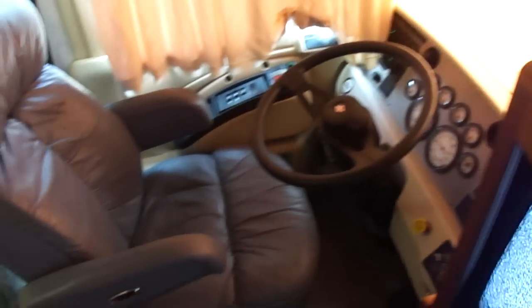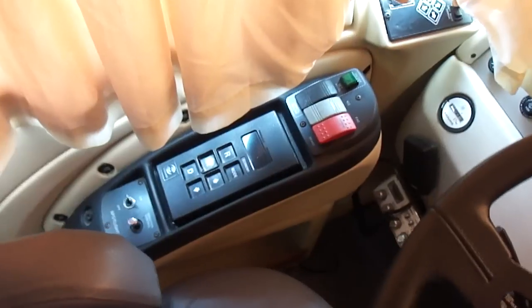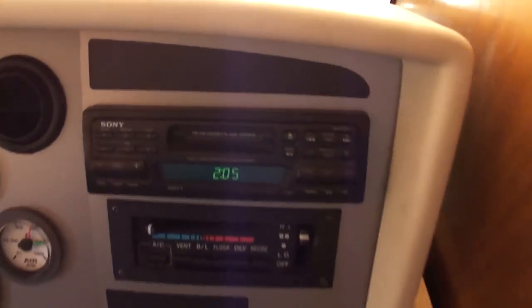Look how nice this leather interior is, son. This driver's seat is power. Has a 6-speed Allison transmission, not a 4-speed. The spotlight works. Has a pack brake, exhaust brake — it works. 82,000 miles. Runs perfect. Got a Sony AM-FM stereo. Power gear jacks.